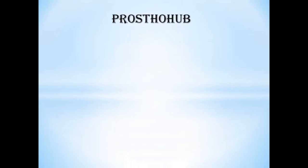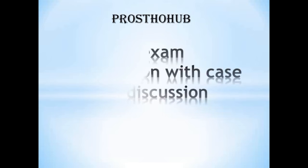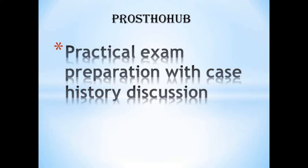Hello everyone, welcome back to Prostohub and myself Dr. Jolsna. Today I have come with a topic that is the most demanding one from Prostohub subscribers — how to prepare for your MDS practical exam, what all things you have to take care during the exam day, and the questions you can expect in the chair side as well as the grand viva along with case history discussion. This session is based on my experience during my PG days and the exam curriculum we followed in our college. Hope this session will be useful for many of you, especially those attending the exams this year.